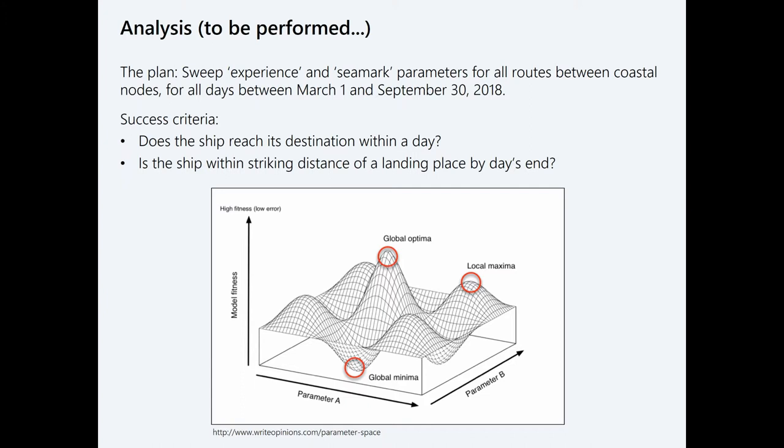The analysis I plan to do is to run my model simulating voyages between coastal nodes in southern England and Brittany — all routes for all days between March 1st and September 30th of this year. I'm collecting the environmental data as we speak. By running all those simulations over and over under different sets of parameters, assuming different levels of experience and different weather conditions, I'll assess whether those voyages are successful. I'm hoping to find a certain level of experience at which crossing the Channel becomes easy or hard — or maybe it's always hard, or maybe it's easy within a certain window of time.